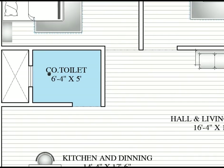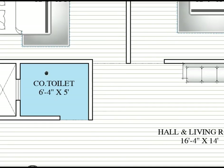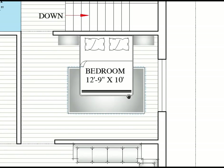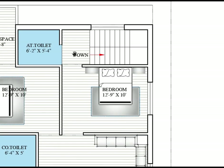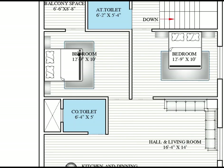The common toilet on the first floor is 6 feet 4 inches by 5 feet — horizontally 6 feet 4 and vertically 5 feet. This bedroom is for the parents. The parents' bedroom is 12 feet 9 inches by 10 feet — horizontally 12 feet 9 and vertically 10 feet — with an attached toilet.